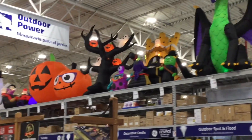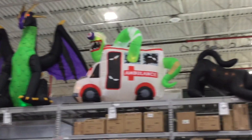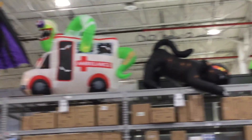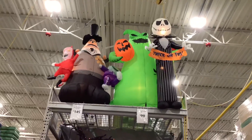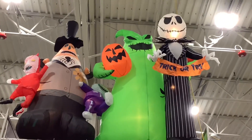We are here at Lowe's taking a look at their new for 2019 Halloween decorations, and boy do they have a selection of inflatables — lots of inflatables. Over there you can even see they have Nightmare Before Christmas inflatables with the Mayor, Boogie Boogie, and Jack Skellington.